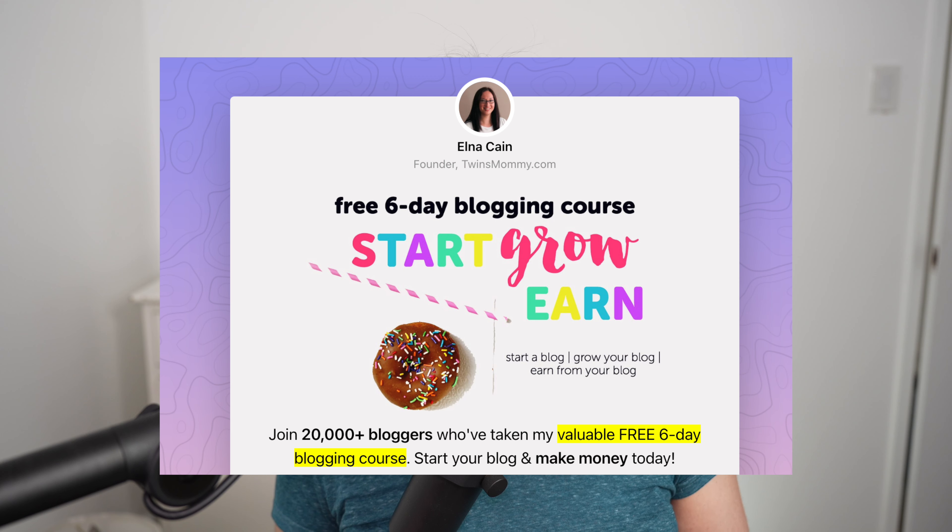Hopefully that helped you. Let me know in the comments below if this video helped or if you found some useful tips for your affiliate marketing strategy. If you're new to blogging, sign up for my free email course 'Start Grow Earn' — the link is in the description below. It gives you training to help you start your blog, gain traffic, and make money. Make sure to like this video and subscribe to my channel for more videos like this.